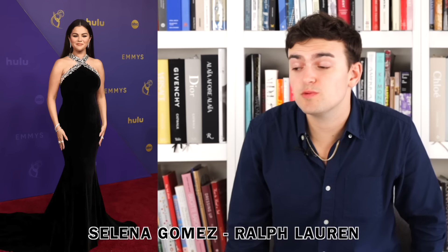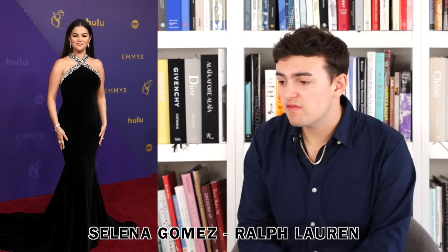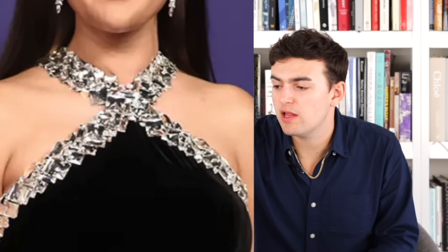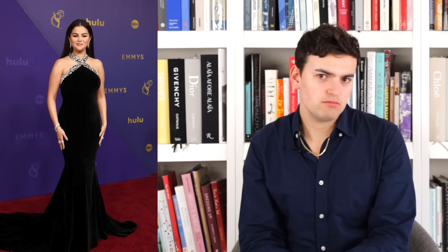Next up we have Selena Gomez wearing Ralph Lauren. It's simple but effective — a black velvet gown, form-fitting with a halter. She's been wearing a lot of halter styles like this recently. I think she looks nice. The silver embellishing the neckline and halter straps is nothing to write home about but doesn't look awful either. I'd like a little bit more, but it looks nice, fits well, I can't be super mad about it. She looks good.